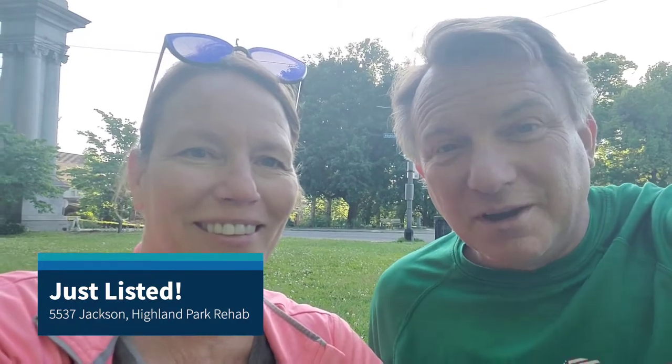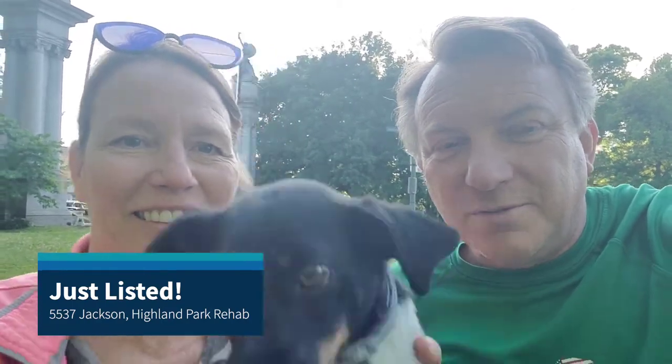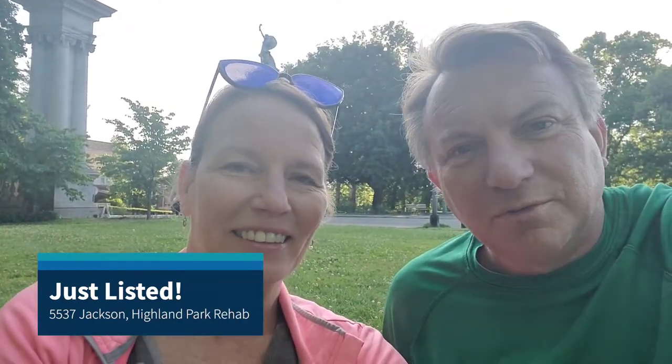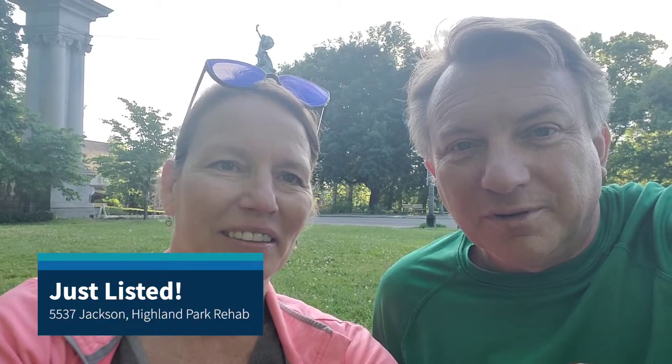It's been an afternoon of people being out and you can hear the kids in the background. We also wanted to let you know that just a few blocks from here, we have a house on the market at 5537 Jackson Street. It's a full rehab — a great property if you're an investor, or if you want to buy a great house and live in it but want to do a lot of work before you move in.